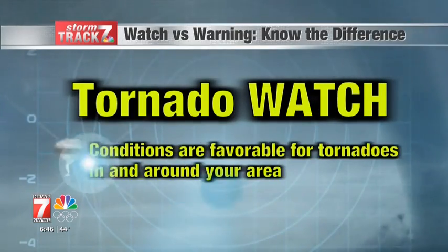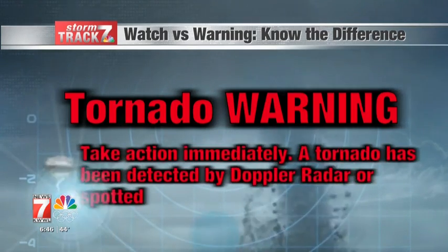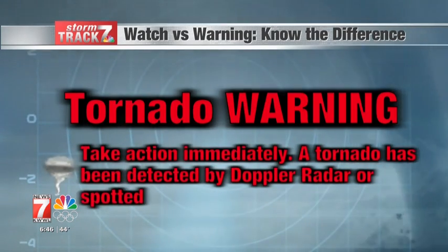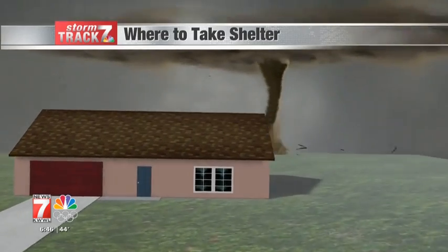A tornado watch means conditions are favorable for a tornado to develop. A tornado warning is issued when a tornado has been detected by Doppler radar or has been spotted by a trained storm spotter. Once a tornado warning is issued, it's time to take shelter.